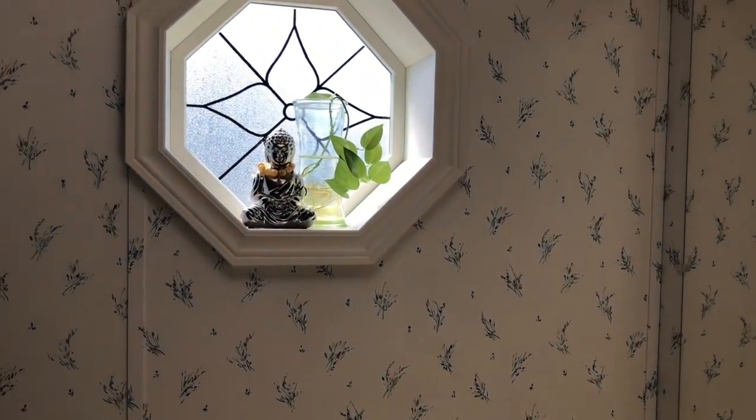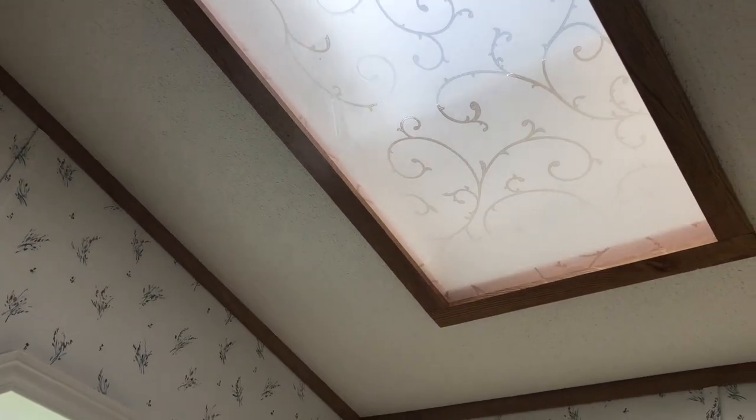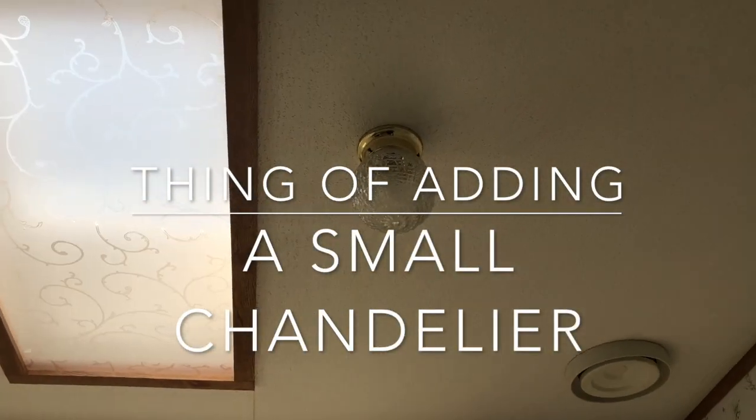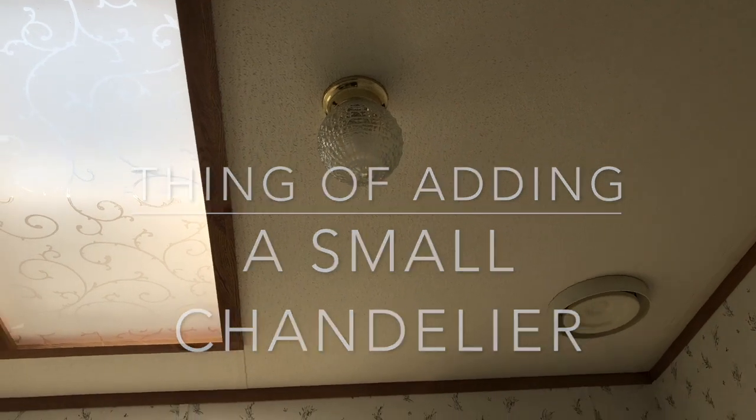There's a statue — that's the first thing I placed in the room when I walked in and I really like where it's at. For the skylight, I'm going to do some changes — I'll paint the trim probably white or gray. The light fixture will also be changed into a small chandelier, which I'm still looking for the perfect one.